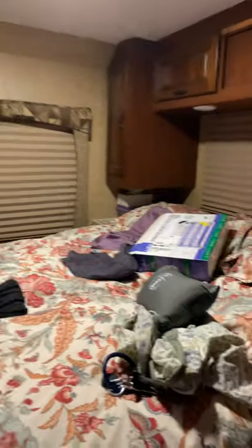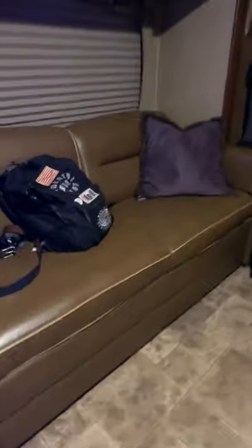We're almost moved into the bedroom, as you can see, and we've got some electronics going on here. We got a pillow, we're customizing. The guitars and musical instruments are gonna live up top when we're driving.